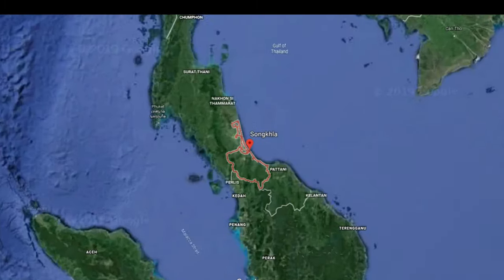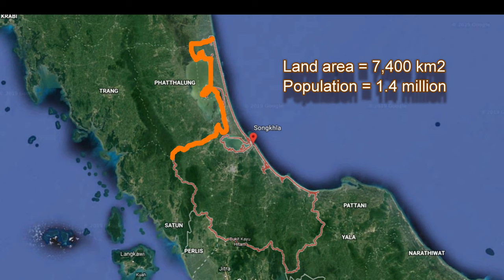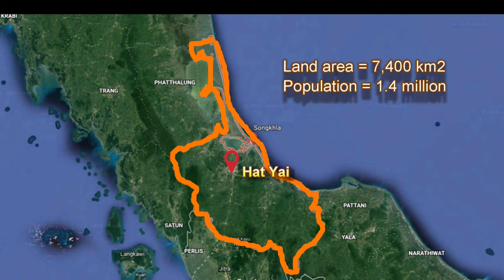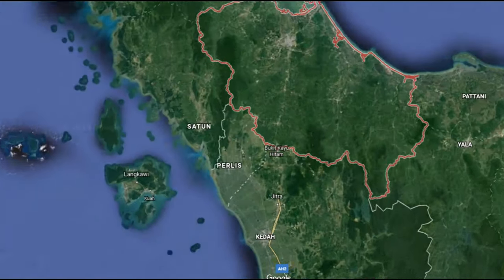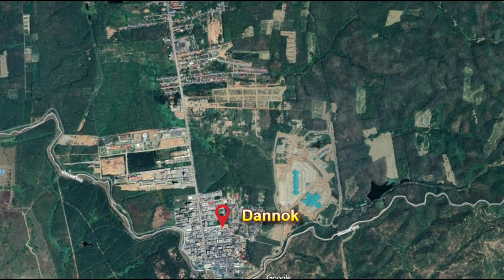Songkhla Province covers nearly 7,400 square kilometers, and its population of 1.4 million makes it the 11th largest province of Thailand. Its capital, Hat Yai, has a population of 0.36 million and is located 70 kilometers from the border crossing into Malaysia. The Thai crossing into Malaysia is at the border town and checkpoint of Danok, which means 'outpost', and it is 10 kilometers south of Sadao, which is traditionally used to refer to the location of the CIQ facility.